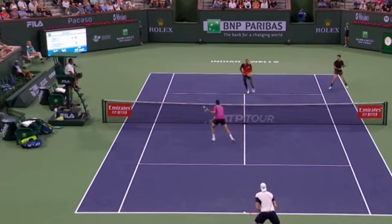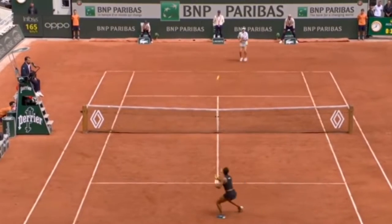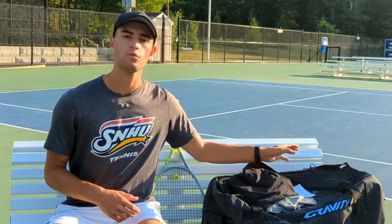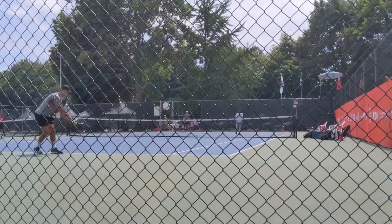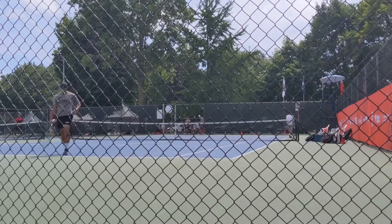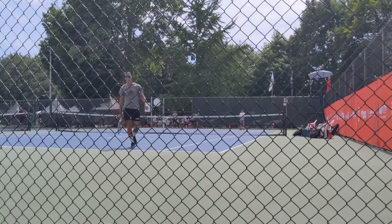You might have seen some of this clothing on the tour recently. Jack Sock, Leila Fernandez, and some other players have begun endorsing Lululemon. And we, Team NB, were fortunate at the Canada Games to have Lululemon as our clothing. So today I'm gonna be running you guys through what I thought about it and maybe if you guys should consider buying some Lululemon clothing yourself.